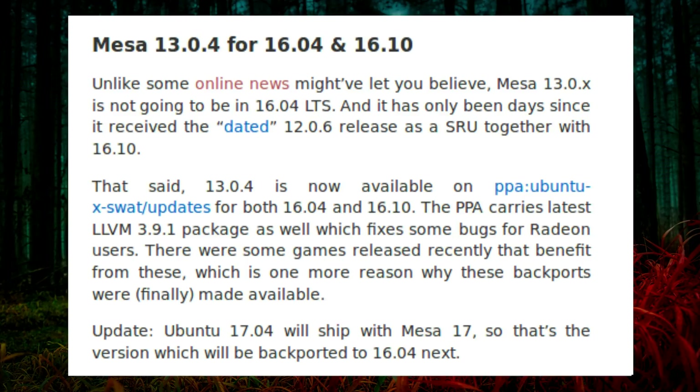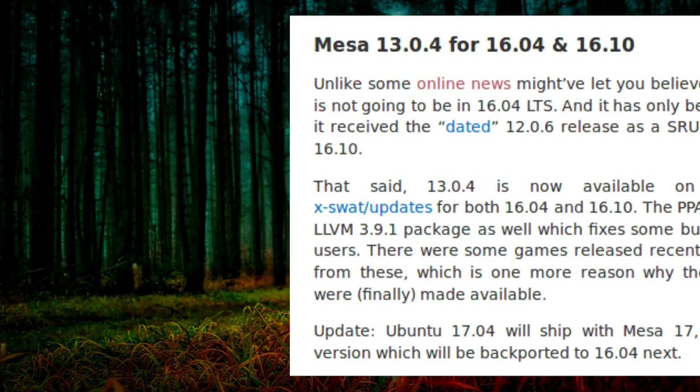Ubuntu 17.04 will ship with MESA version 17, so that is the version that will next be backported to Ubuntu 16.04.